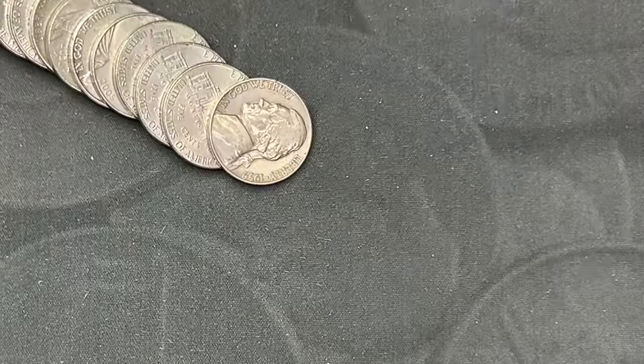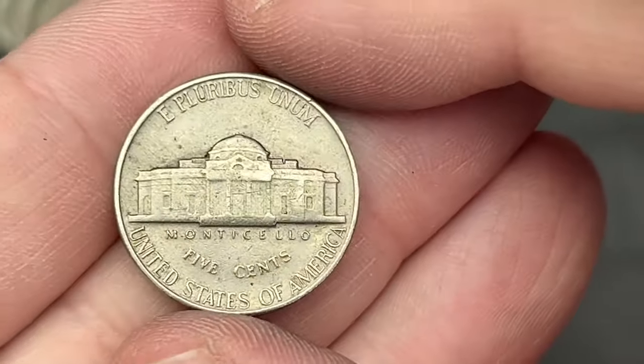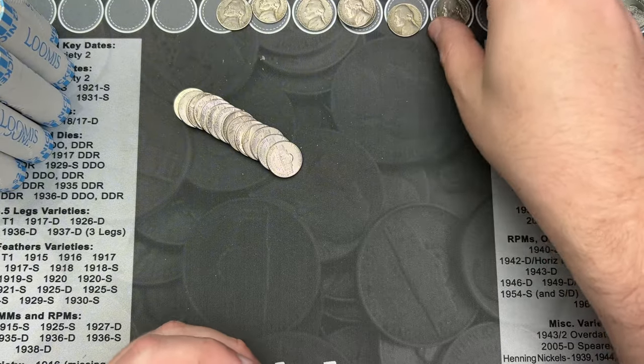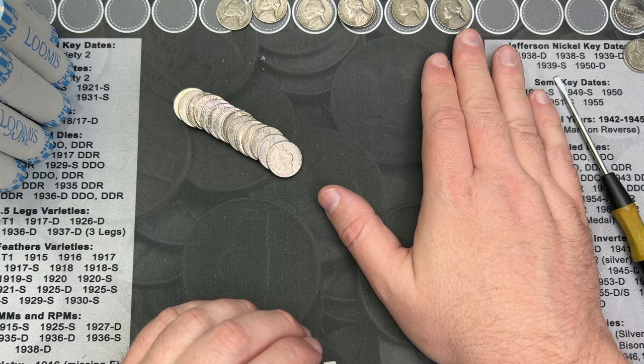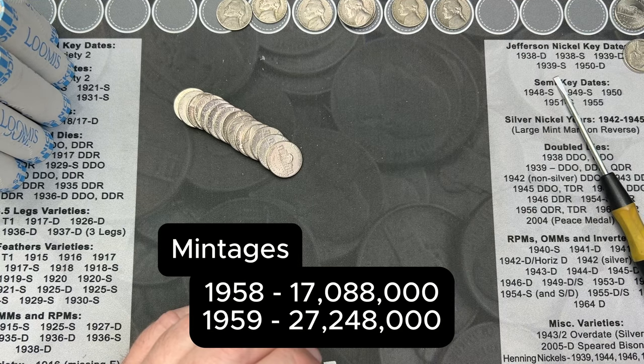We're on roll number 12 and I've come across a 1959 here — 1959 out of Philly. I believe that has a lower mintage. It's not a key or semi-key or anything like that, but I believe the '59 and '58 out of Philadelphia had a little bit of a lower mintage than the rest of the nickels.